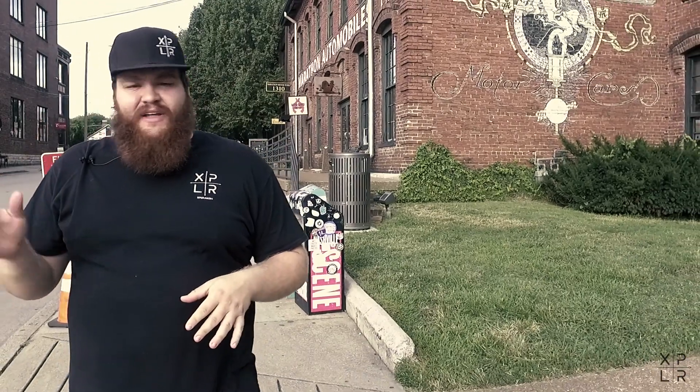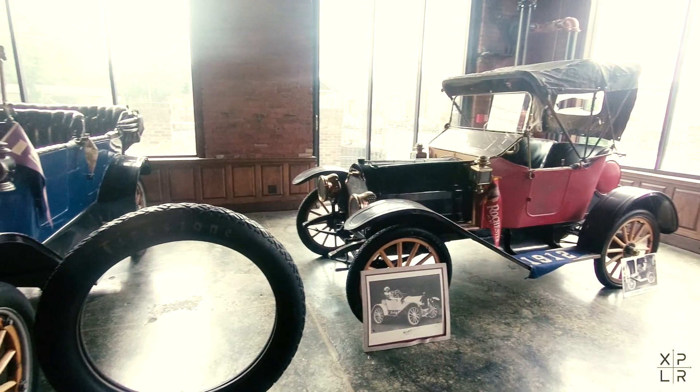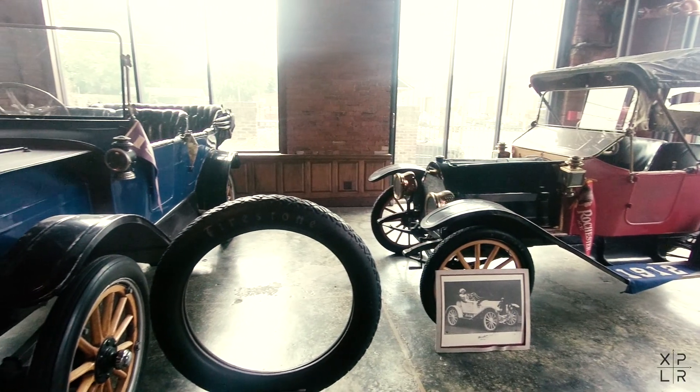Part of the reason it's called Marathon Village is because a car was manufactured here from 1910 to 1914. That car company was called Marathon Motor Car, which originally started in Jackson, Tennessee in 1907. From 1910 to 1914 they produced the car, and they produced 10,000 of the Marathon Motor Cars.